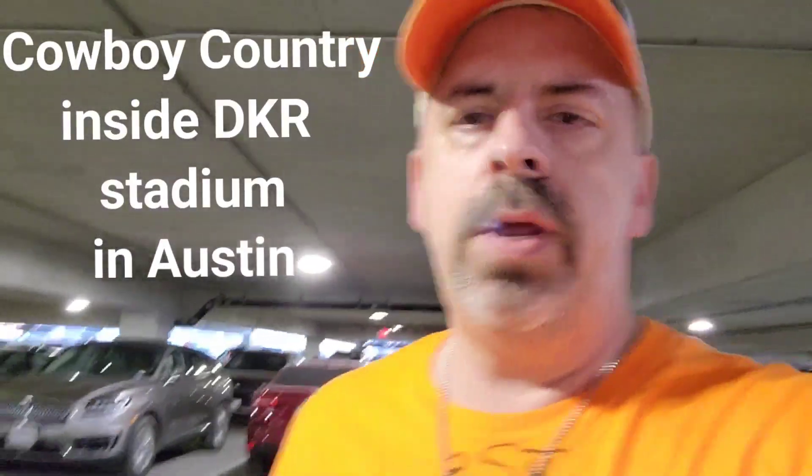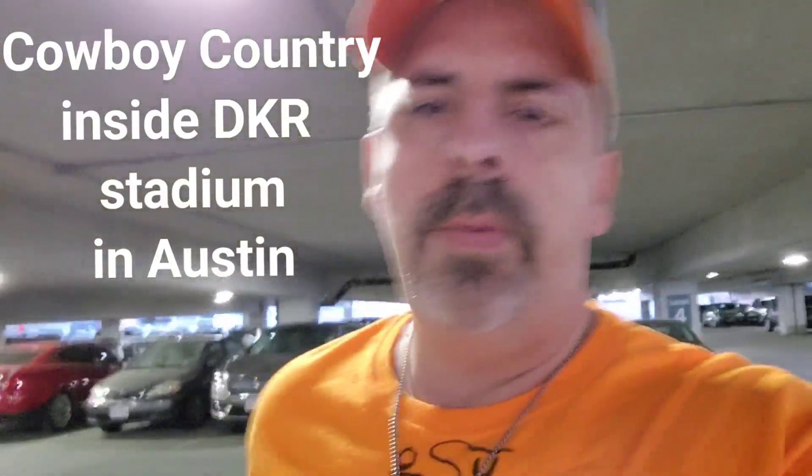Hi, it's James, the unofficial mayor of Cowboy Country. I am here in Austin. I'm in the parking garage.